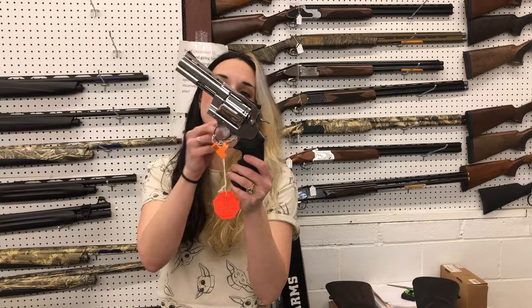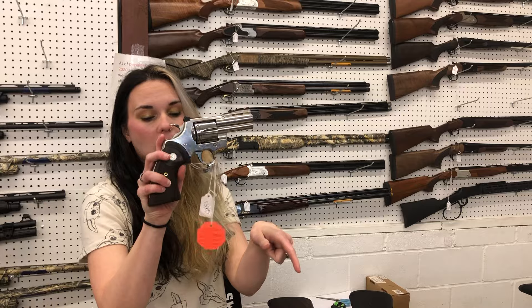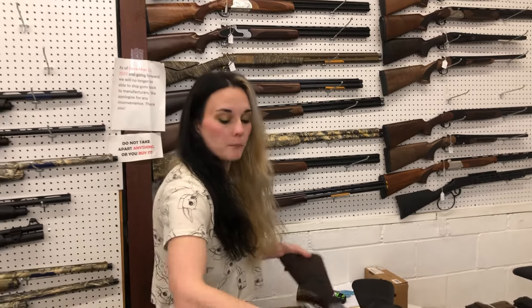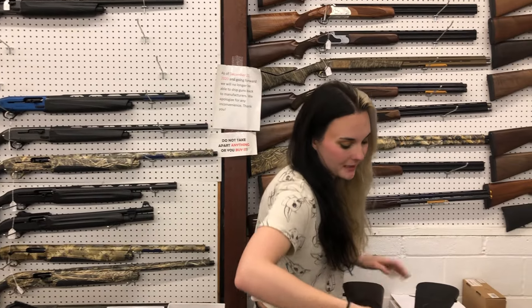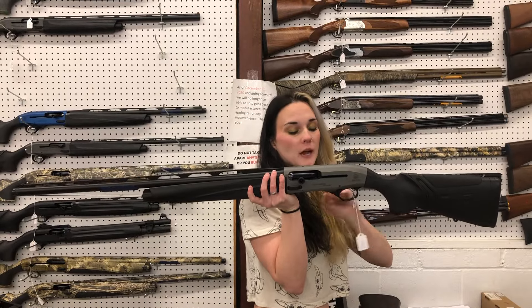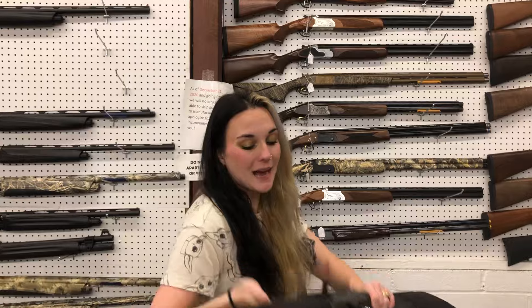Colt Anaconda 44 Magnum in the 4.25-inch — $1,325. I've got the Pythons back in stock in the dark wood and light wood grips — they're also gonna start at $1,325. Beretta A400 Upland 20 gauge — $1,585, that wood is gorgeous. For all my lefties out there, Beretta A400 Extreme Plus left-handed in the 12 gauge — she's gonna be $1,595.